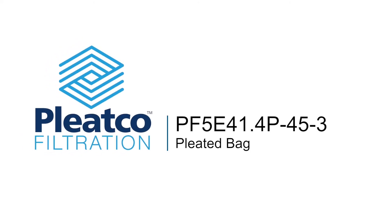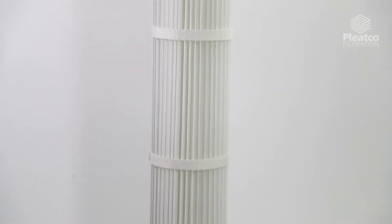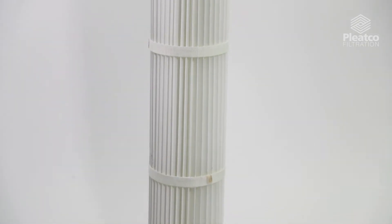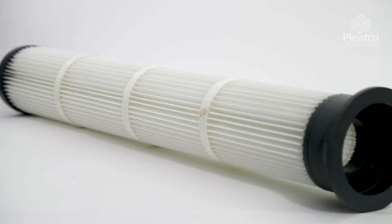Pleatco PulseJet Pleated Bags provide easy and dependable operation for high volume dust collection applications. All products are engineered by design to fit most OEM style PulseJet bag houses.